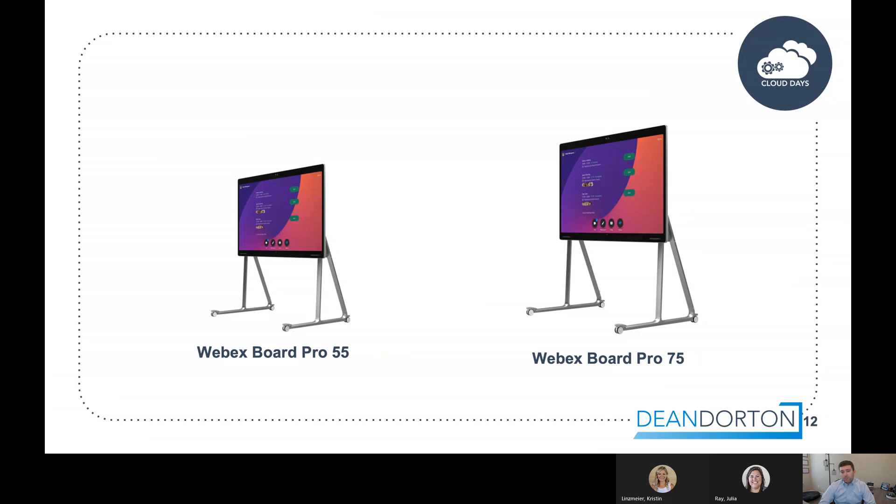There are two form factors: a 55-inch and a 75-inch. The 55-inch is for the small meeting room and huddle space, while the 75-inch is better suited for a medium-large meeting room or a larger huddle space. Other than screen size, they are exactly the same.